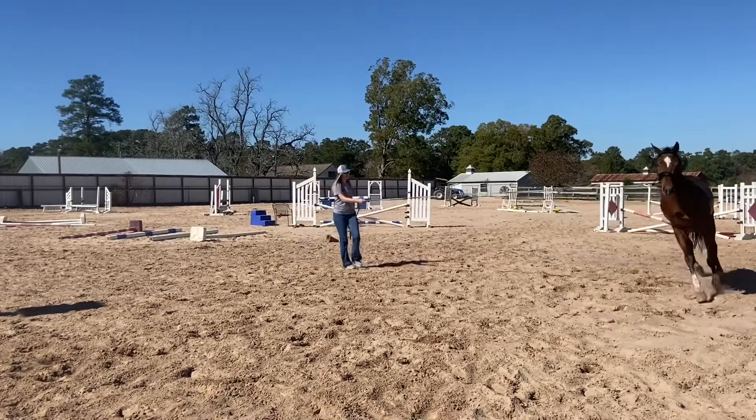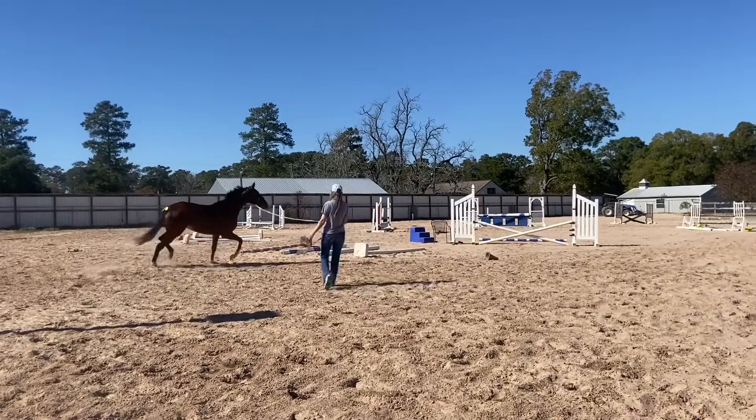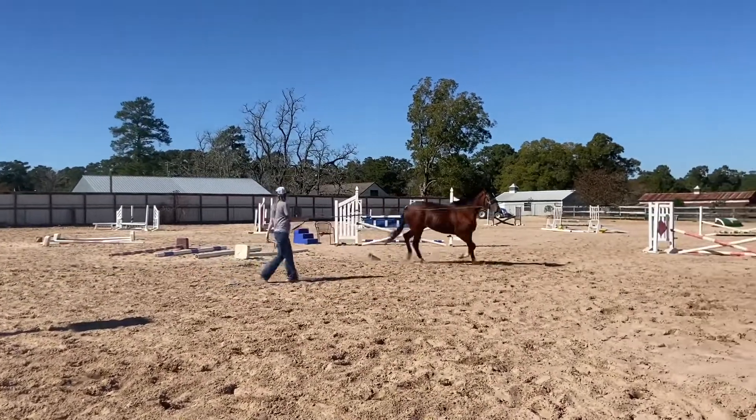Definitely check back — we're going to be doing some more videos. We're not going to ride her probably until this weekend, just let her enjoy being a horse again.